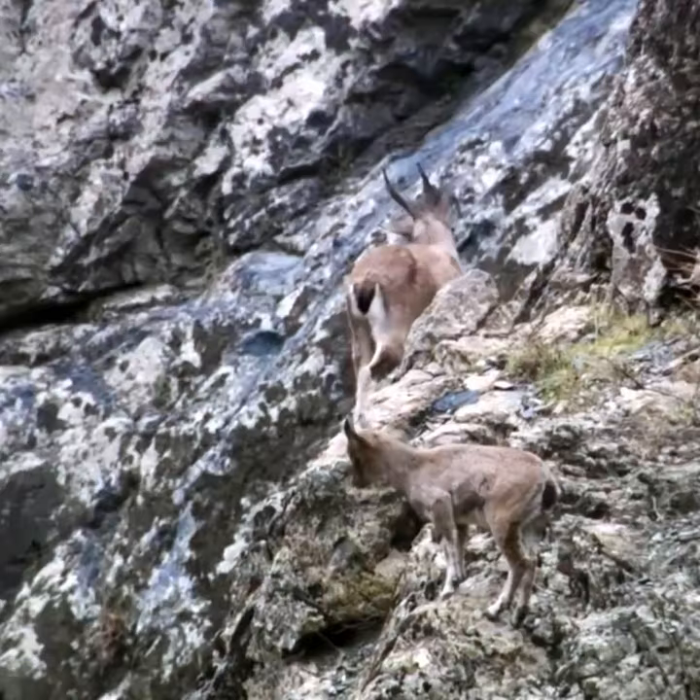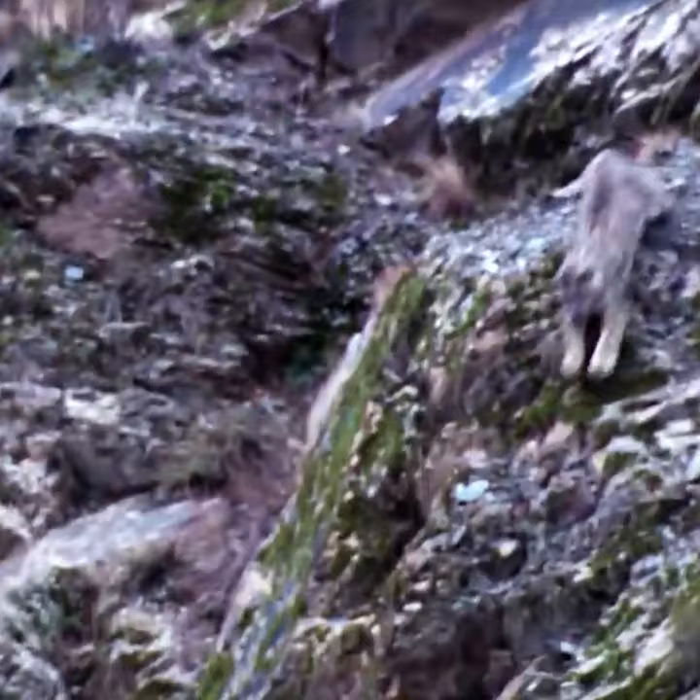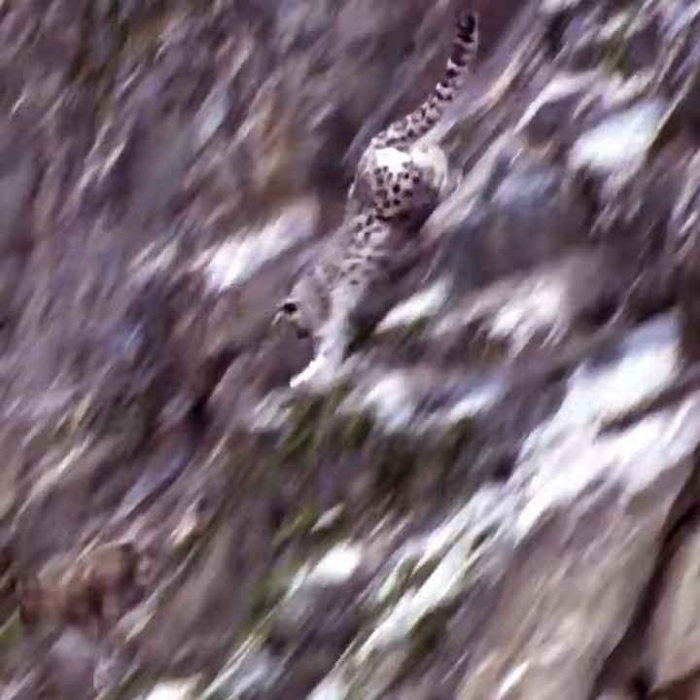Snow leopards prefer to ambush prey from above, using broken terrain to conceal their approach. They can jump as high as 15 meters. When attacking a goat or sheep, the snow leopard may try to jump directly onto the animal to kill it.